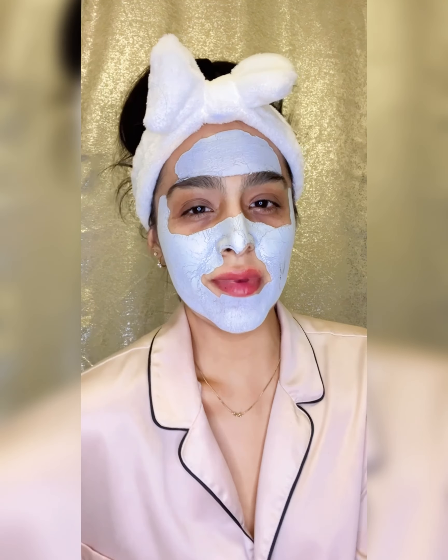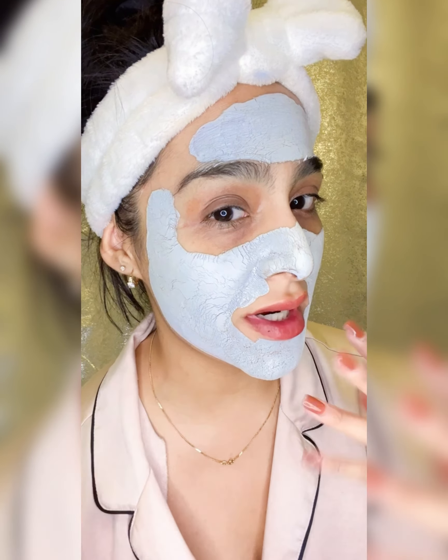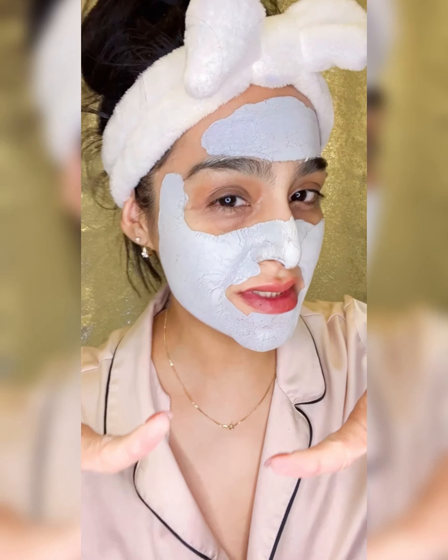We're back and I can tell this mask is ready to come off because I can barely talk — it is so dry! I've washed my face and it already looks brighter. Now we're going to follow up with the rest of the skincare routine, keeping with my green theme.